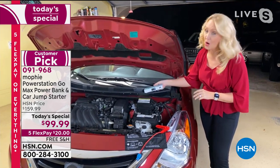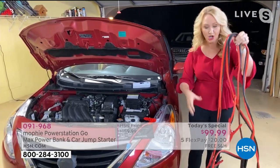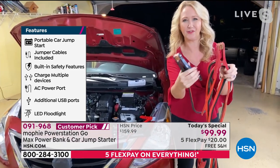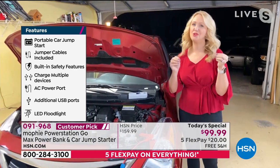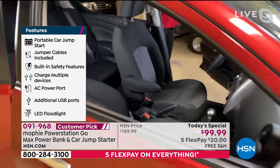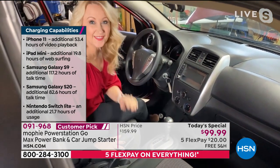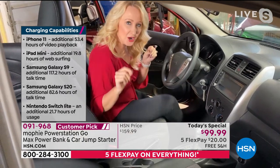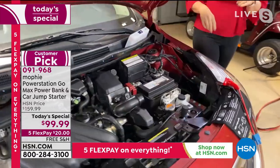Temperatures are going really low all over the country, and if your battery is dead at the grocery store you don't want to be stranded. Remember those big intimidating jumper cables? You had to ask someone and rely on strangers. People are hesitant to be close to others right now. With Mophie, when you have a dead battery, you can take matters into your own hands. We have a car here that's been dead for a couple of days — watch.